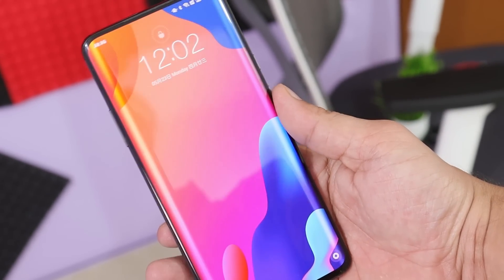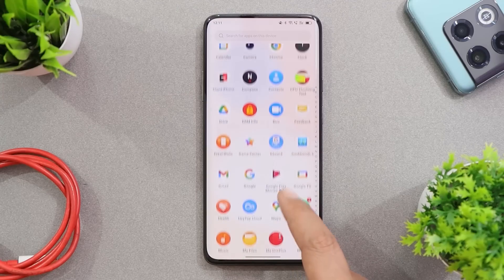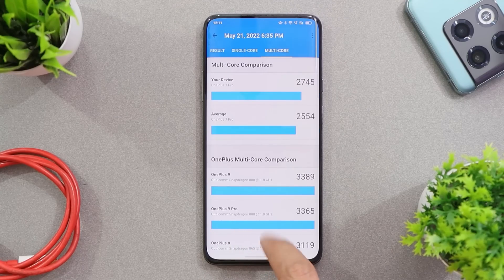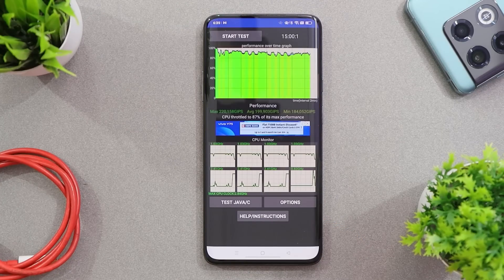Looking at benchmark results on this build of ColorOS 12: the OnePlus 7 Pro scored 753 single-core and 2745 multi-core. With AnTuTu the device scored 578,669. We also ran a CPU throttling test where the max CPU throttled up to 87 percent.